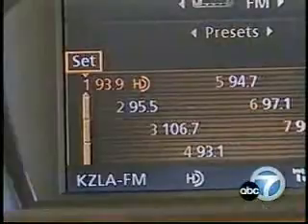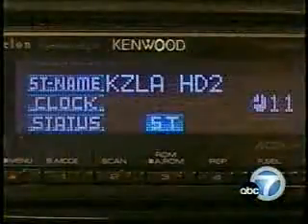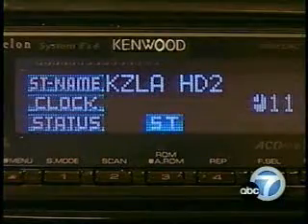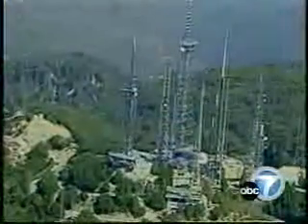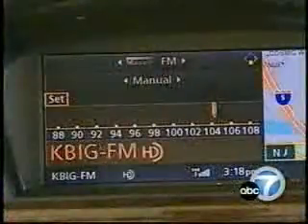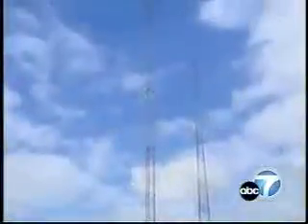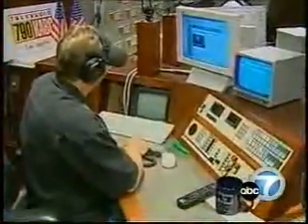And while 93.9 discontinued its country format on the main channel, you can still get country on HD too. The number of high-definition outlets is growing. Across the FM band, there are more than 20 stations either using HD now or getting ready to. AM stations transmitting HD number about eight, mostly news, talk, and sports.